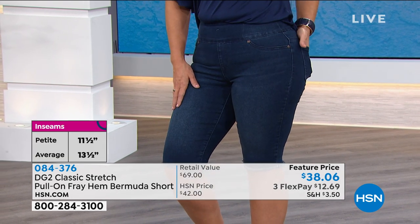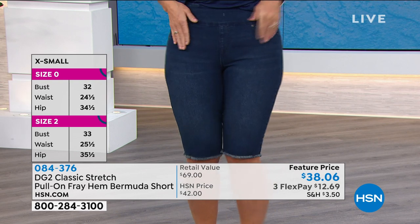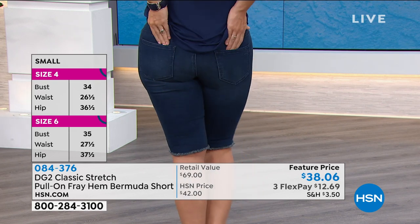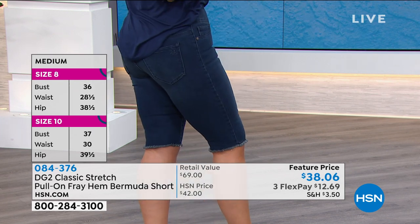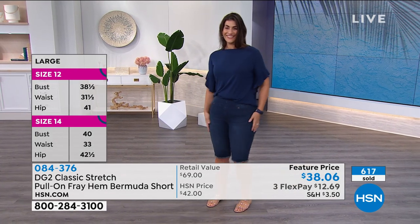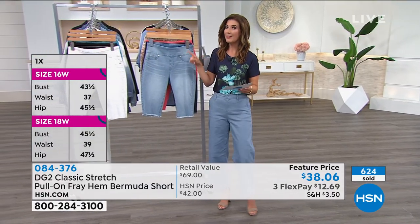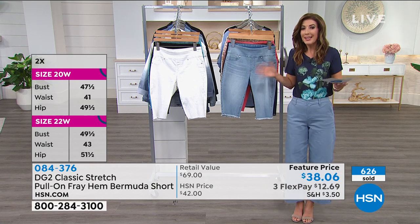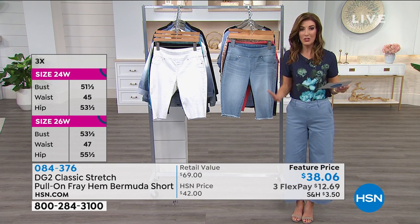Everything about these is fantastic including the price — this is where true value really comes in. When you get these home it's a wonderful place to begin your DG2 or HSN purchase. You're going to be blown away — go read the reviews, it is a customer pick. The day we showed it as a Today's Special we sold 75,000 of these. We're already super busy — already 600 spoken for just in our show. We have petite inseam at 11.5 inches and average at 13.5 inches.